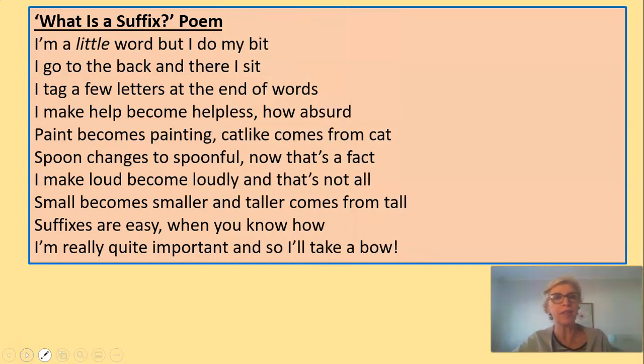Let's read this together again, because I think it's quite fun. I'm a little word, but I do my bit. I go to the back, and there I sit. I tag a few letters at the end of words. I make help become helpless — how absurd. Paint becomes painting. Cat-like comes from cat. Spoon changes to spoonful — now that's a fact. I make loud become loudly, and that's not all. Small becomes smaller, and taller comes from tall. Suffixes are easy when you know how. I'm really quite important, and so I'll take a bow.